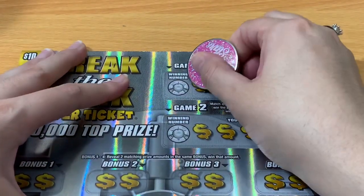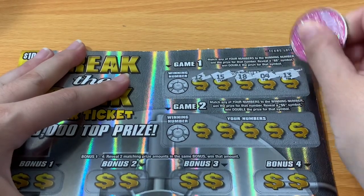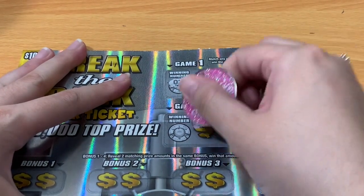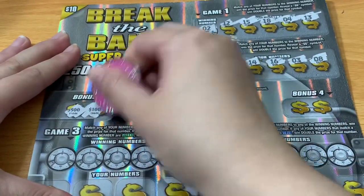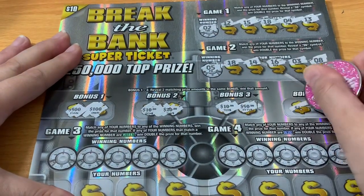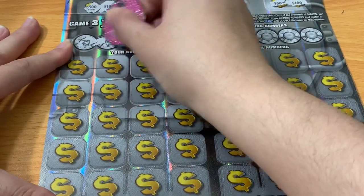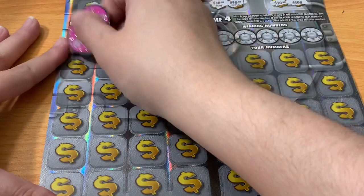Starting ticket 31 at the top — double dollars, come on. 12, 15, 18, 4, 13, 2. Negative there and negative there. Let's try the bottom bonuses: $500, $100, $10, $10, $20, $10, $10, $50, $30, $100. What a tease. Down at the bottom, we need 29, 63, 41, 1, or 44.